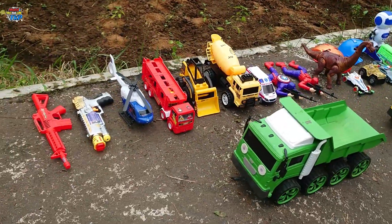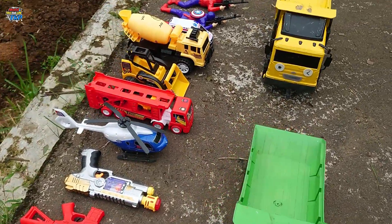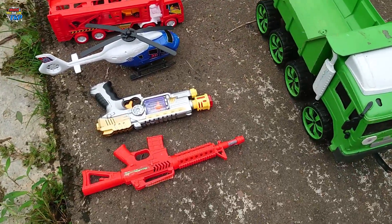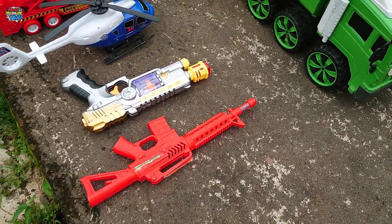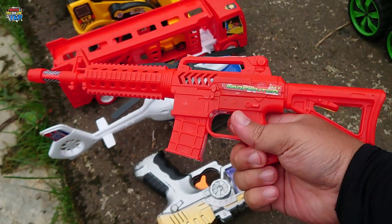There are a lot of fun things in here! Beautiful, keren sekali! Mantap, ayo kita masuk ke satu mainannya teman-teman. Wih, lihat, disini ada pistol teman-teman, warna merah.